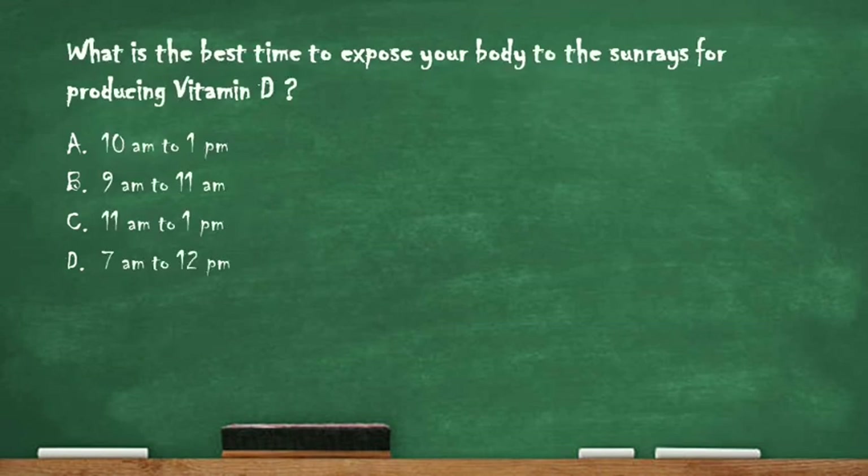Next question: what is the best time to expose your body to the sun rays for producing vitamin D? The options are 10AM–1PM, 7AM–1PM, 9AM–11AM, and 11AM–1PM. The right answer is option C, 11AM to 1PM. The best time to expose our body to the sun rays for producing vitamin D is 11 a.m. to 1 p.m.